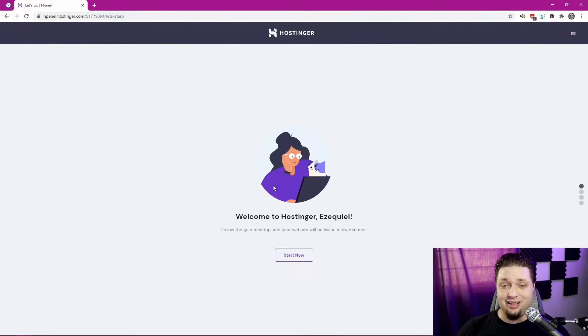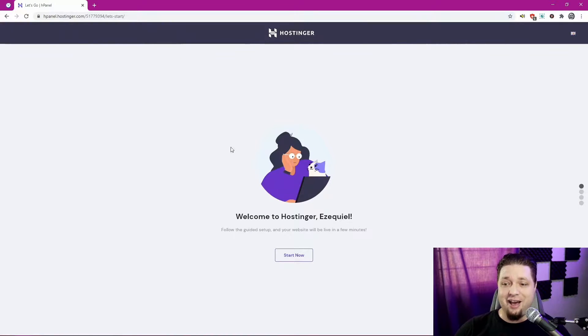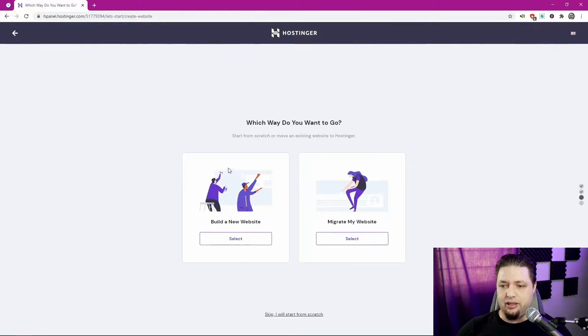And we're back — that only took about a minute. So far we are a minute and a half into the timer. It would have taken a little longer if I'd put in my credit card. Do I still have a domain registered here? I think I do — this is going to make things even faster. We can migrate a website or just build a new one — let's select build a new website.